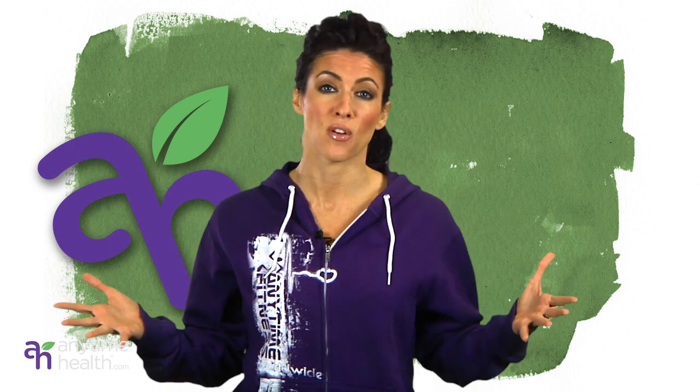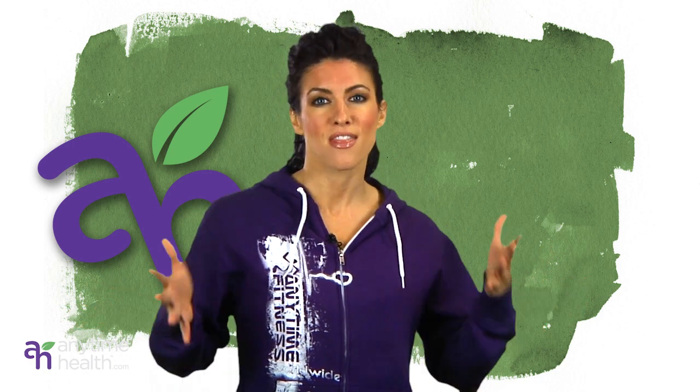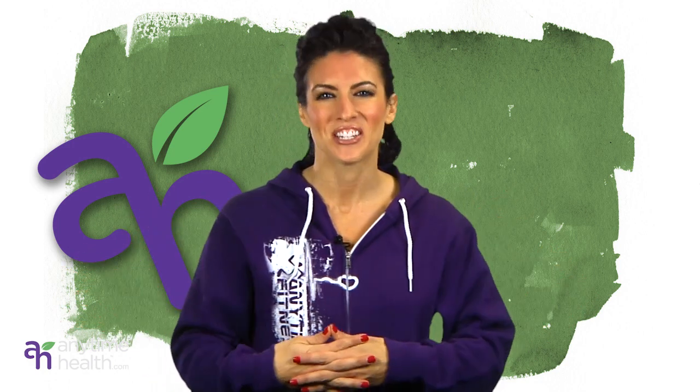What's up guys? I'm Amanda Latona and this is your Anytime Health Minute. Today I'm going to talk to you about one of my favorite features here on Anytime Health, and that is the fabulous activity tracker.